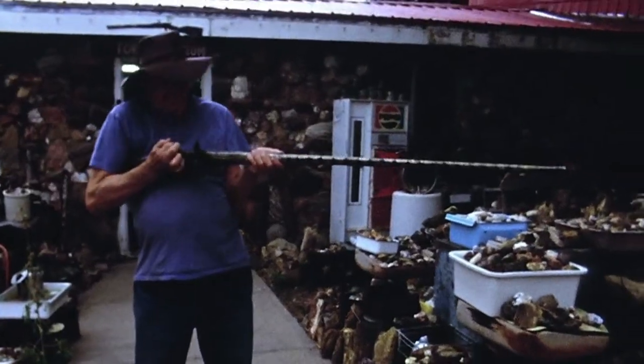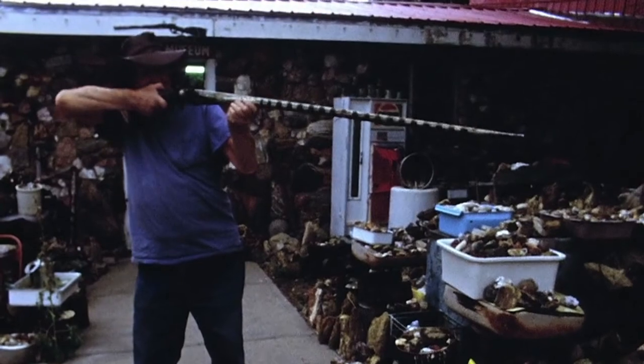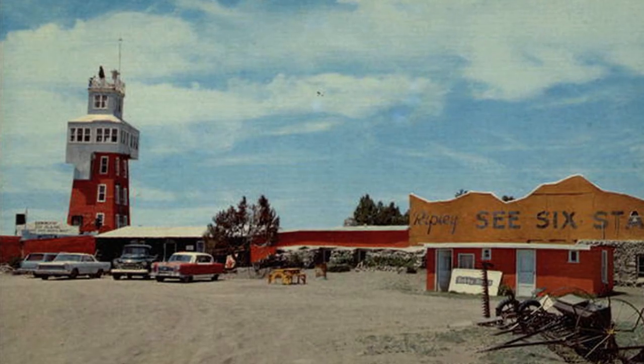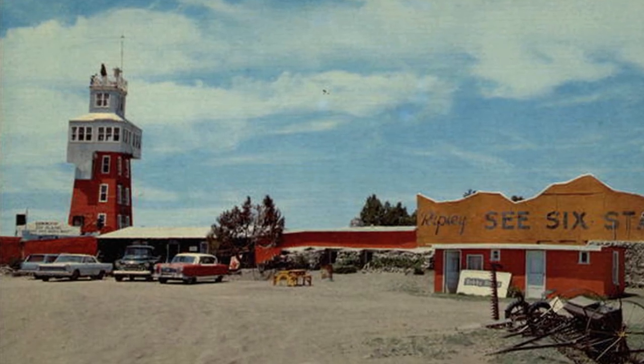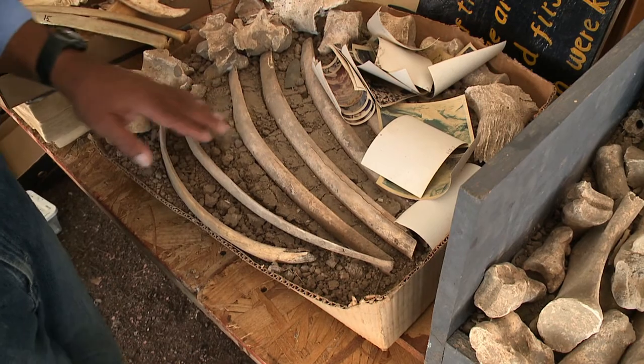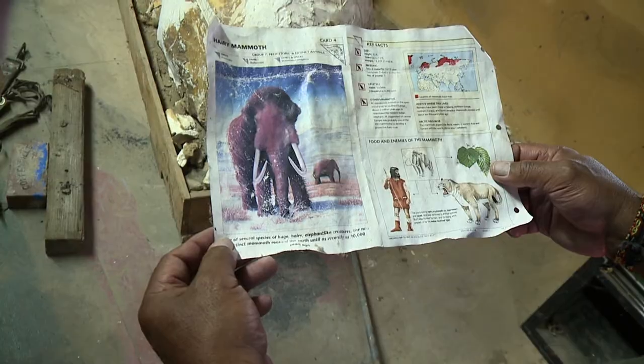My dad really loved visiting with people and telling them all the stories, and he touched a lot of lives of a lot of people that came through here. It's Connie's dad Jerry who took over this roadside attraction off US 24 in 1967. He began amassing all kinds of things, from the 8,000-year-old bison kill he found in Cheyenne County to a 75,000-year-old imperial mammoth skeleton.